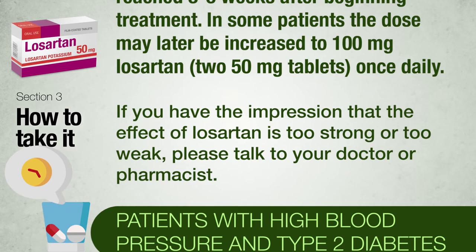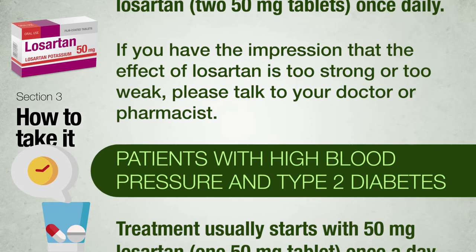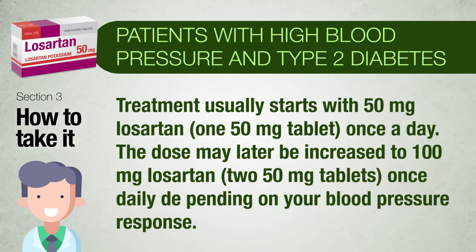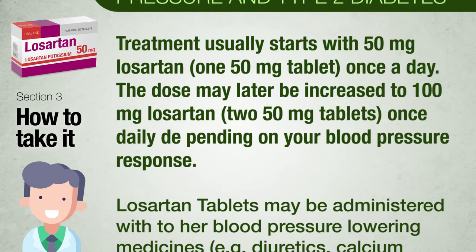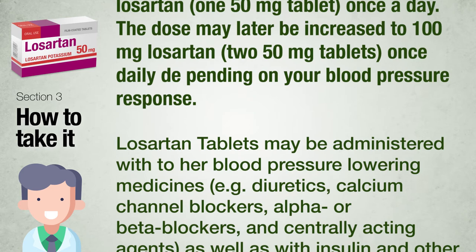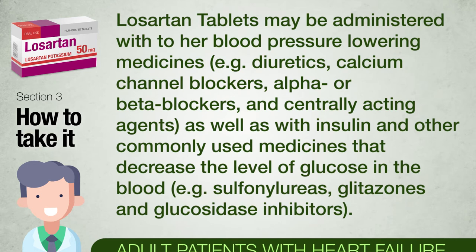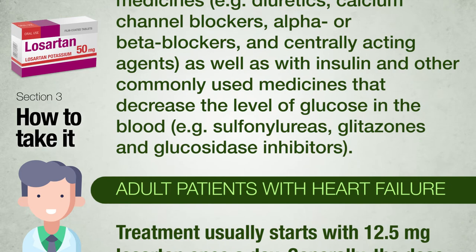If you have the impression that the effect of Losartan is too strong or too weak, talk to your doctor or pharmacist. Patients with high blood pressure and type 2 diabetes: treatment usually starts with 50 mg Losartan (1 × 50 mg tablet) once a day; the dose may later be increased to 100 mg (2 × 50 mg tablets) once daily depending on blood pressure response. Losartan tablets may be administered with other blood pressure-lowering medicines — for example diuretics, calcium channel blockers, alpha or beta blockers, centrally acting agents — as well as with insulin and other medicines that decrease blood glucose, such as sulfonylureas, glitazones and glucosidase inhibitors.